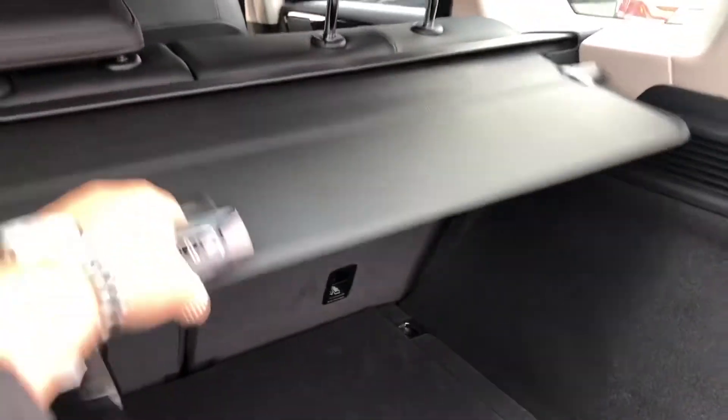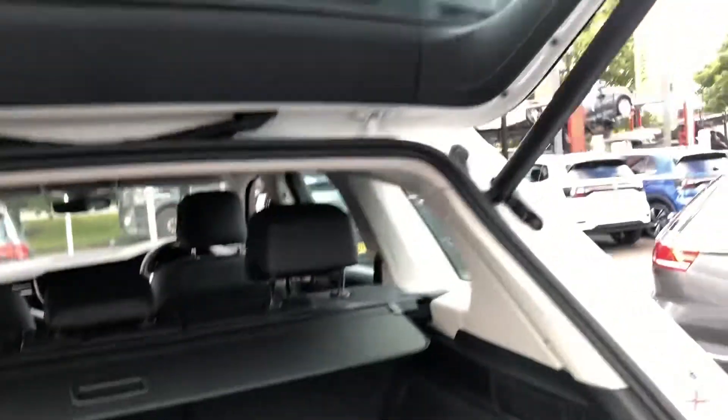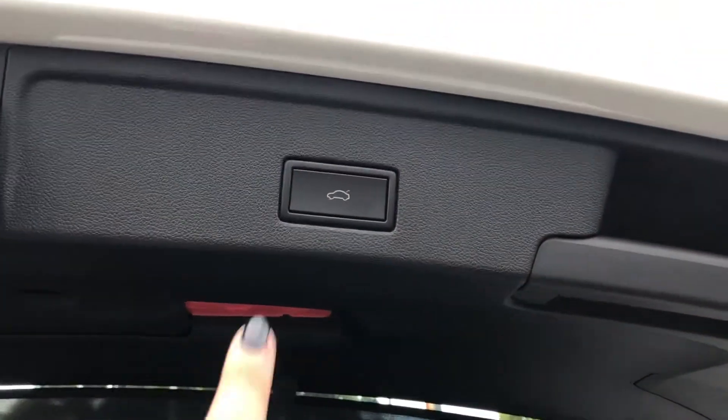You've got your adaptive boot shelf here as well so that you can change your boot load. Just shutting the boot there with the button.